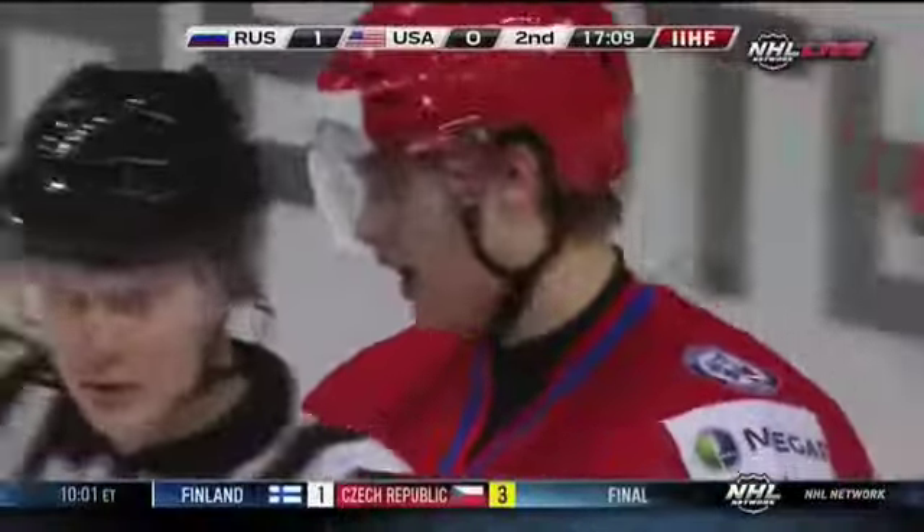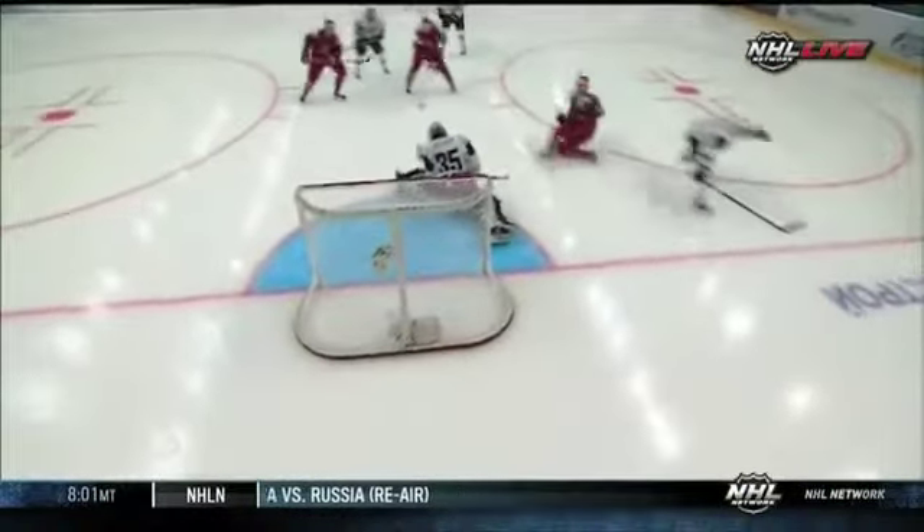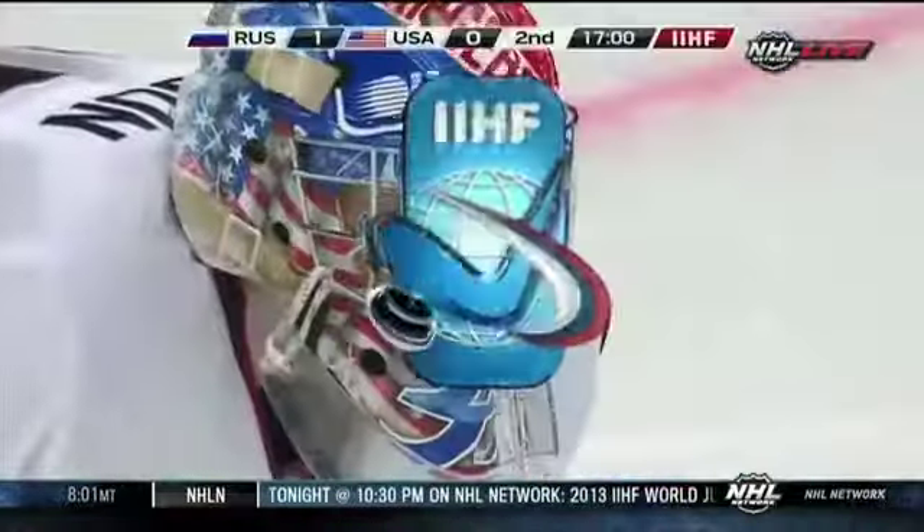Wow, that's a big stop there, Steve. Another look at it — he comes in, he's got time, gets a shot off, but really good save by Gibson, and he's able to control that rebound.